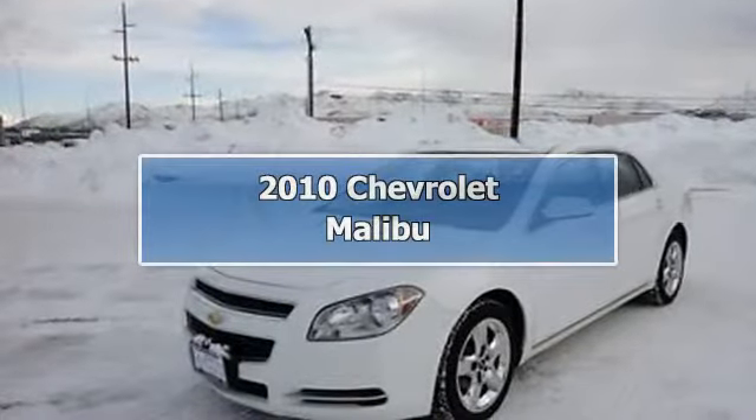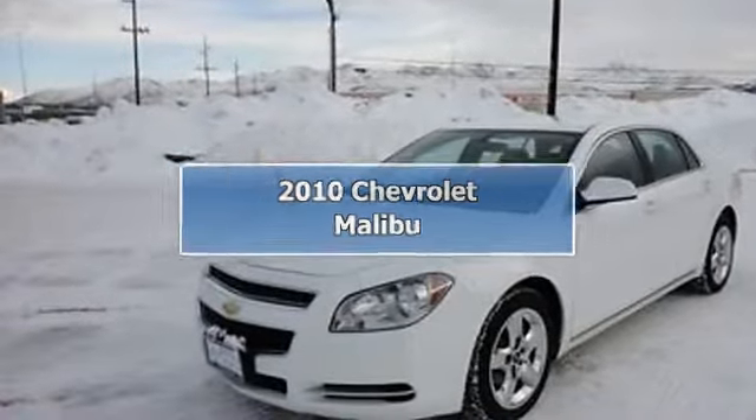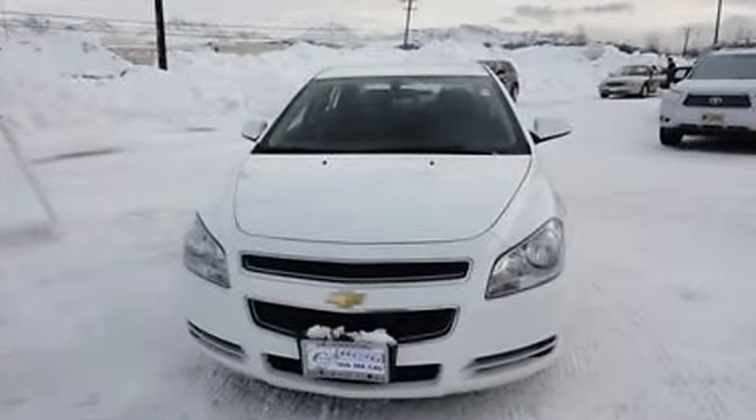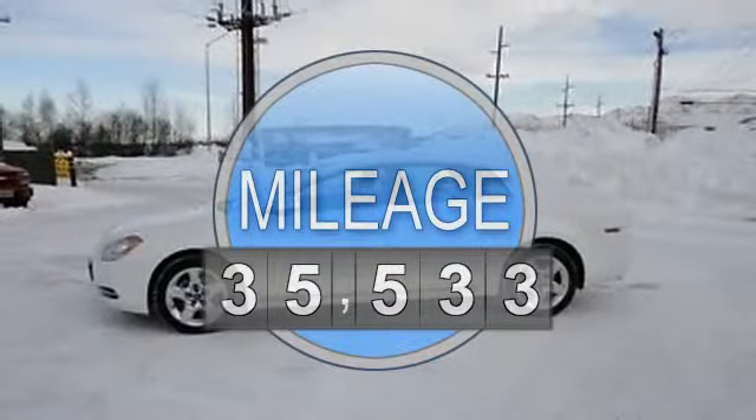2010 Chevrolet Malibu Sedan. This vehicle features the following equipment: automatic, 2.4-liter four-cylinder 169 HP, air conditioning, auto-dimming rearview mirror, cruise control, power door locks, power steering, power windows.